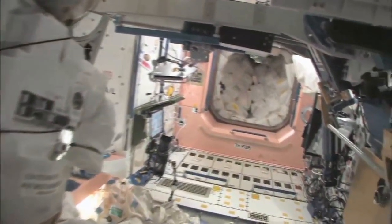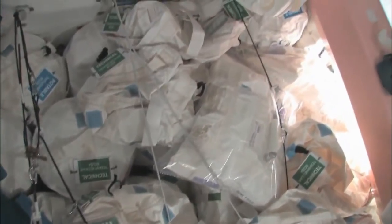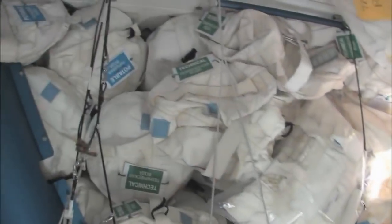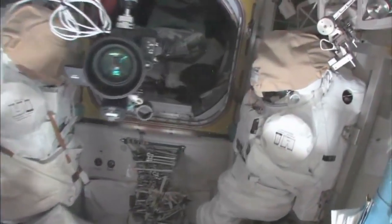Now we're going to go back into one of the first modules, Node 1, which is also called Unity. This is our pond — our wall of water that's down here. We have different kinds of water, and these are called contingency water containers, CWCs. There's water that you can drink and water that you can use for other things, like flush water or generating oxygen. Here's the airlock — the Quest airlock.